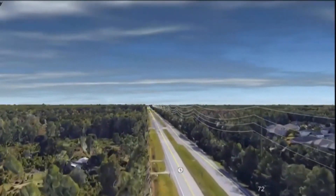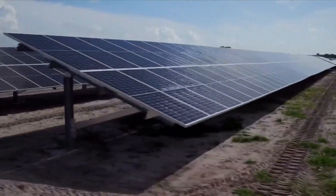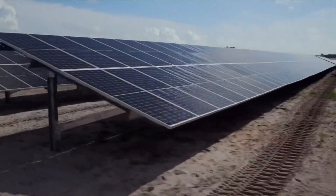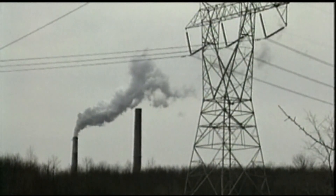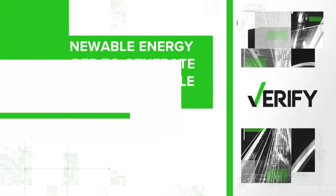When you think of renewable energy, you probably think of it being clean and replenishing. But do you also think about the costs of using that energy? Some folks want to know how renewables compare to other energy sources like coal and natural gas. So let's verify: is renewable energy cheaper to generate than non-renewable energy?